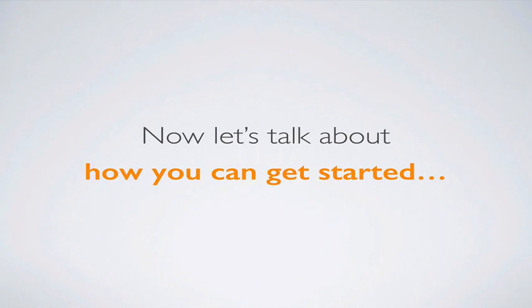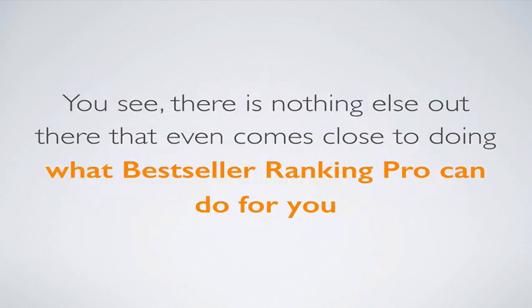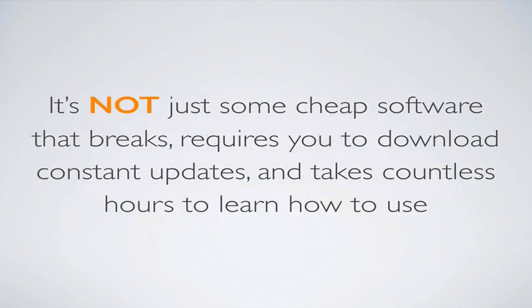Now let's talk about how you can get started with Bestseller Ranking Pro and join this incredible group of authors who are making a difference, becoming bestsellers on Amazon, and getting their message and stories out to millions of people all over the world. When our special early access offer ends, the entire data package and training system will sell for $97 per month or $997 per year. There's nothing else out there that even comes close to doing what Bestseller Ranking Pro can do for you.